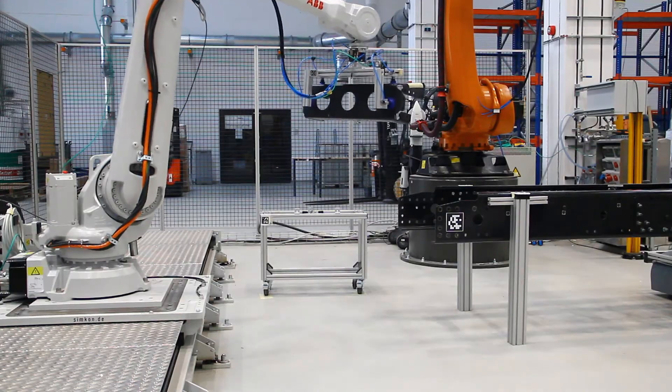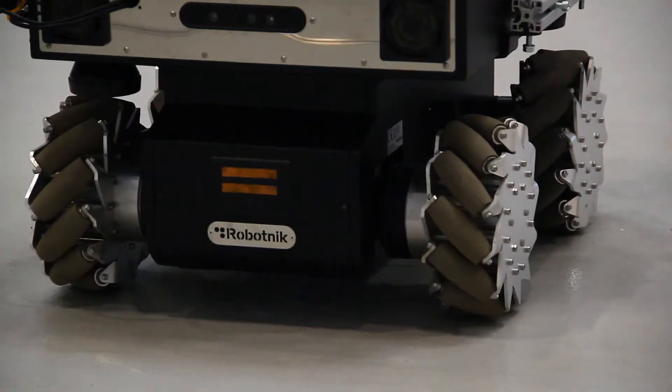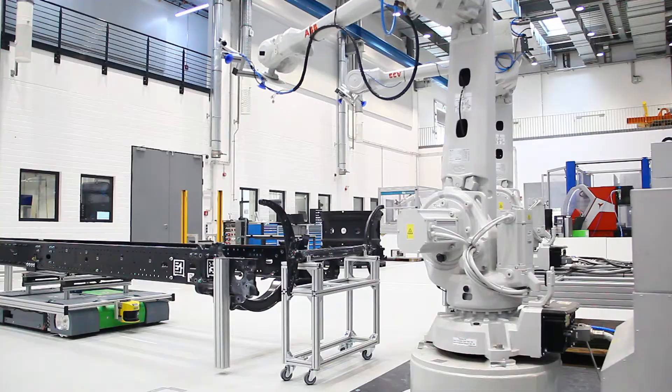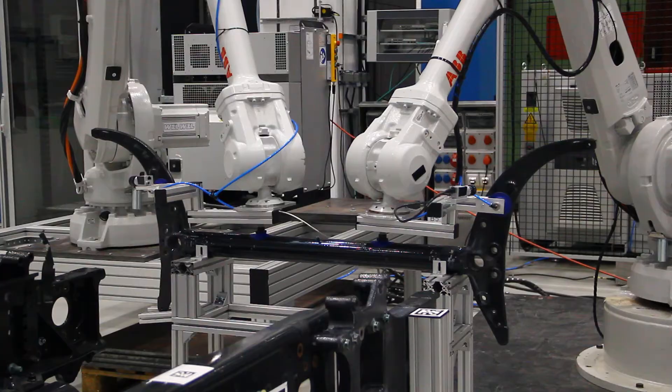Stationary robots pick up and assemble parts from flexibly located fixtures. Heavy parts are picked and placed by cooperating stationary robots.